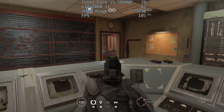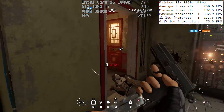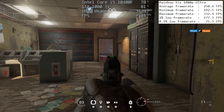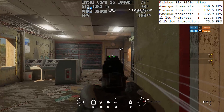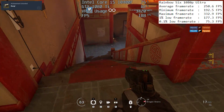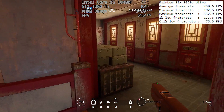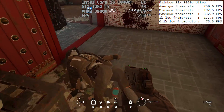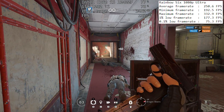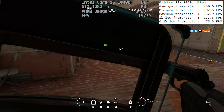In Rainbow Six Siege at 1080p Ultra, we saw 251 frames per second, followed by 1% and 0.1% lows of 177 and 75. Again, respectable results — your gameplay experience may vary depending on the map and whether you're playing online or offline. The footage here was taken from a Lone Wolf gameplay mode, but the actual figures were taken from the in-game benchmark test.